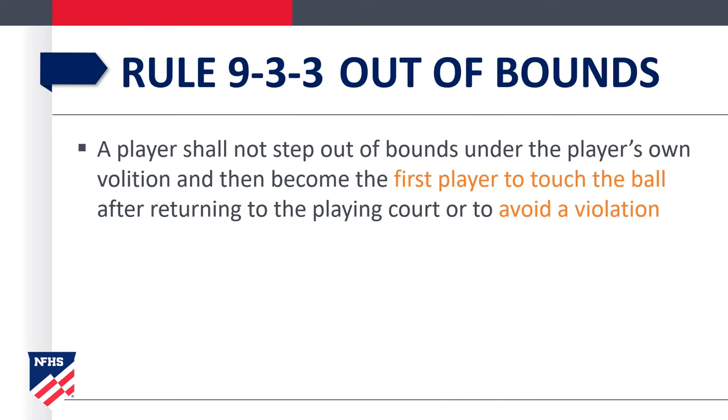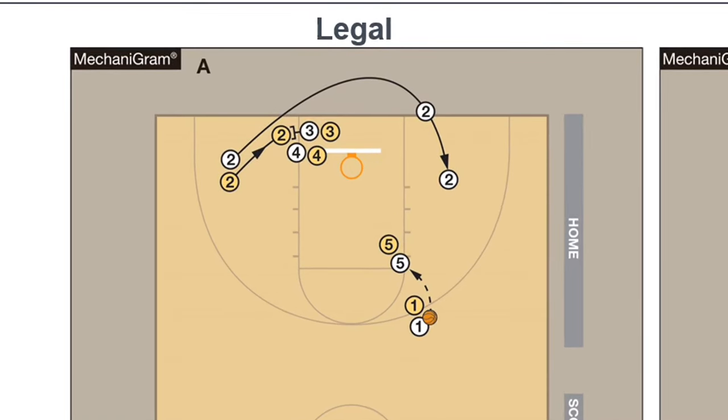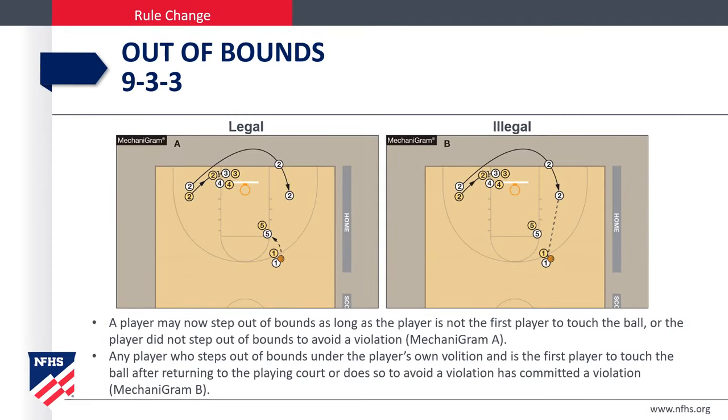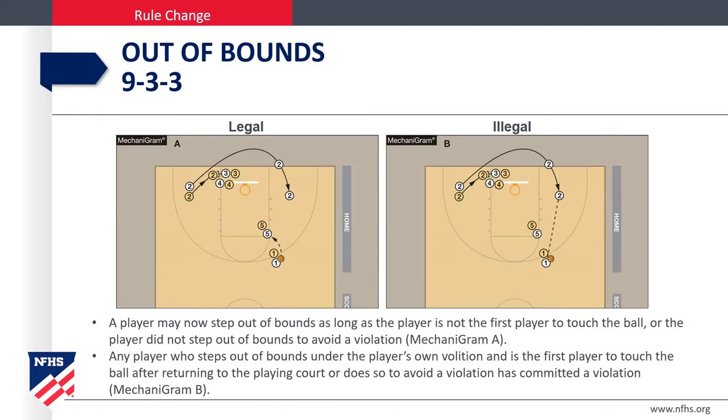In Rule 9-3, a player shall not step out of bounds on their own volition and then become the first player to touch the ball after returning to the court, or step out to avoid a violation. In Mechanogram A, a player may step out of bounds as long as the player is not the first to touch the ball once returning in bounds and did not step out to avoid a violation. In Mechanogram B, a player who steps out of bounds and is the first to touch the ball after returning, or steps out to avoid a violation, has committed a violation.